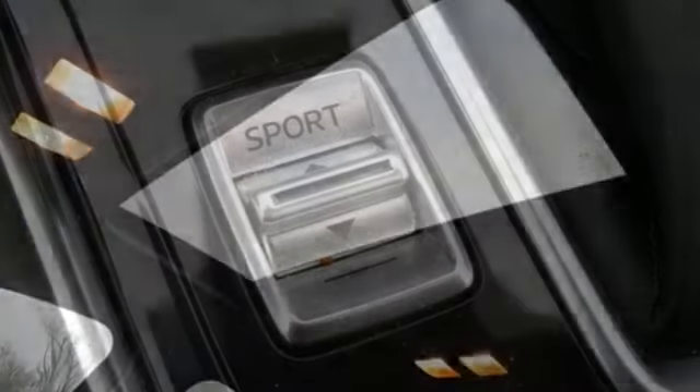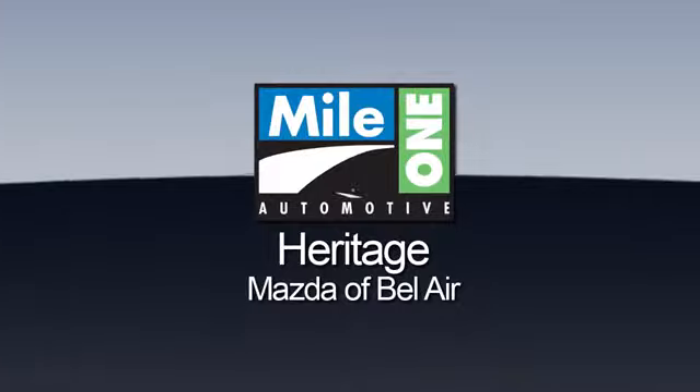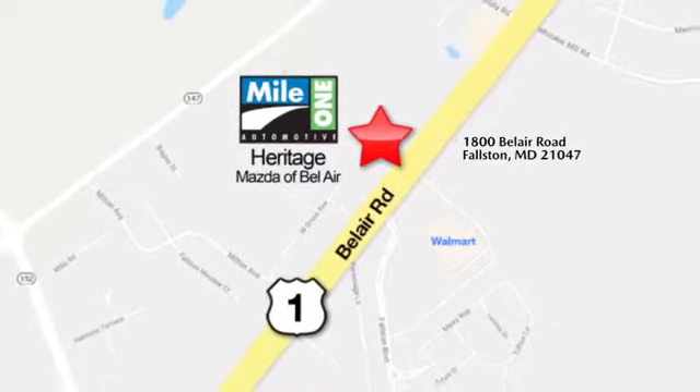With Mazda, driving is what matters most. You'll never know until you try. Test drive it today. Mile 1 Heritage Mazda of Bel Air, conveniently located at 1800 Bel Air Road in Falston.